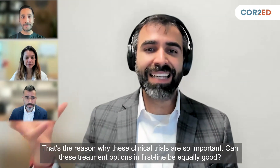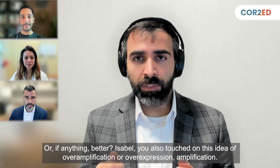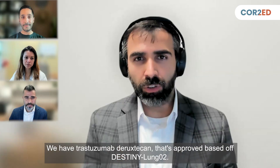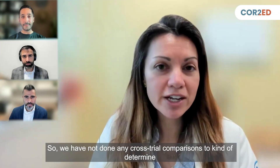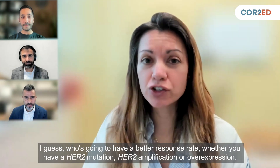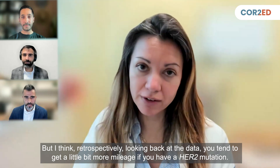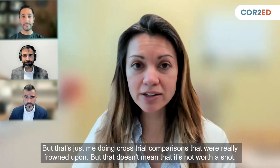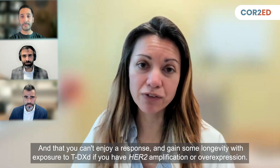That's why these clinical trials are so important — can these treatment options in the first line be equally good or even better? Isabel, you touched on overexpression and amplification. We have trastuzumab deruxtecan approved based on Destiny Lung 02. Does the response rate change based on ERBB2 mutation versus IHC testing? We haven't done cross-trial comparisons to determine who has a better response rate, but retrospectively, you tend to get a little bit more mileage if you have a HER2 mutation. That doesn't mean it's not worth a shot — you can still enjoy a response and gain longevity with TDXD if you have HER2 amplification or overexpression.